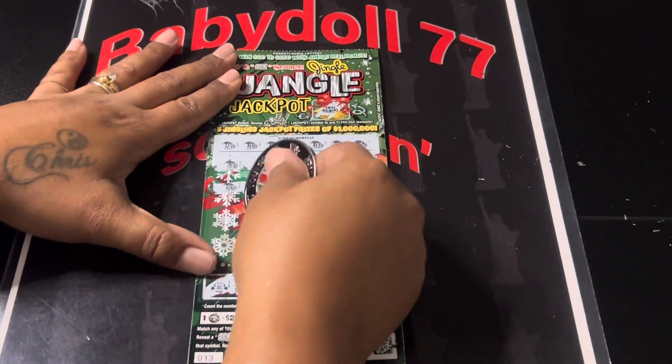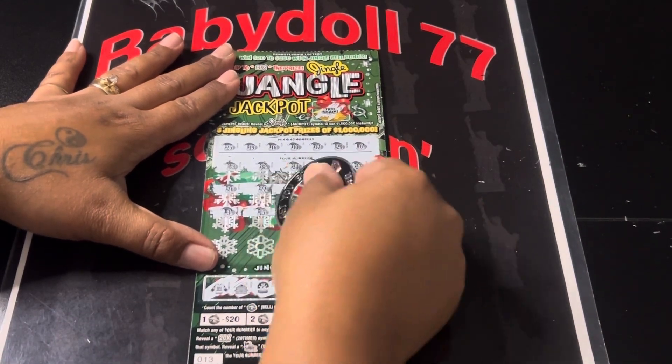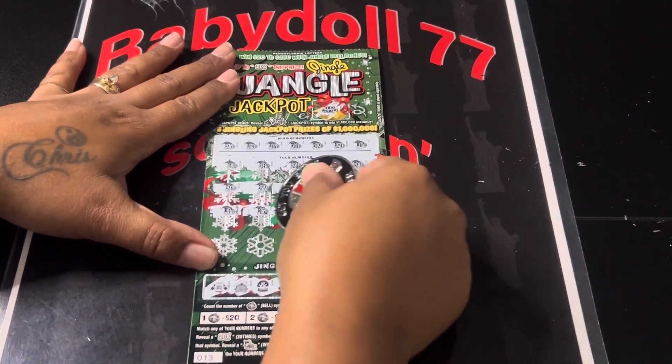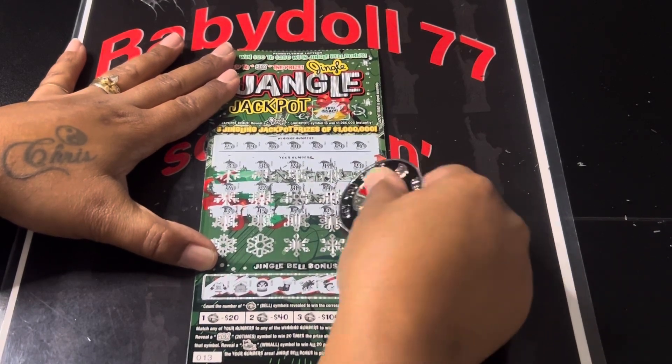35. How did baby doll win? A 3. 15. One off. A 5. One off. A 2.